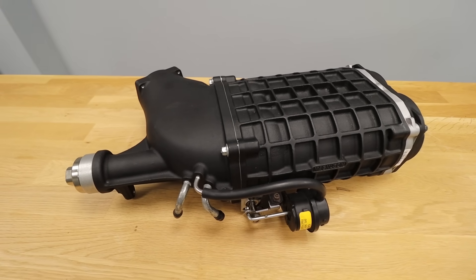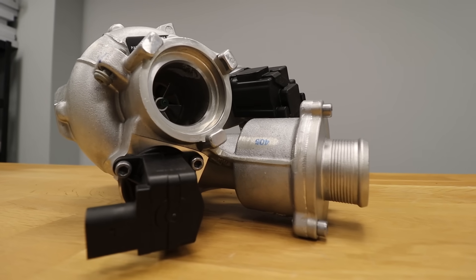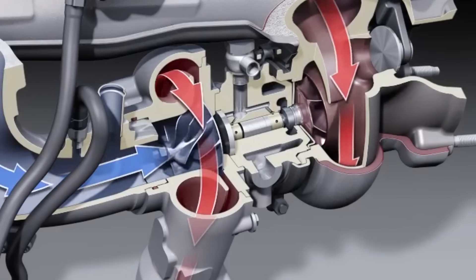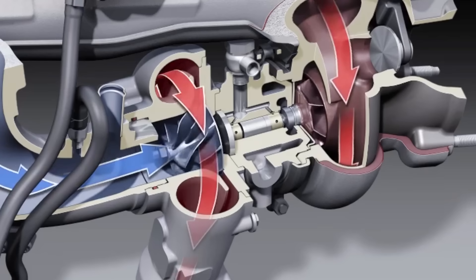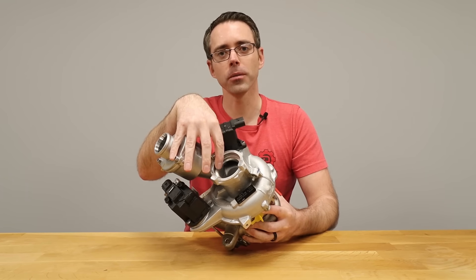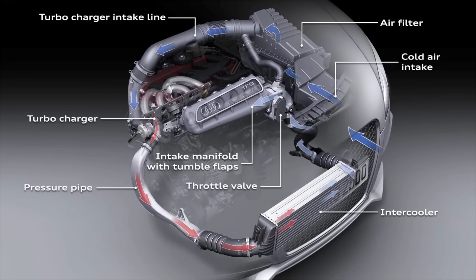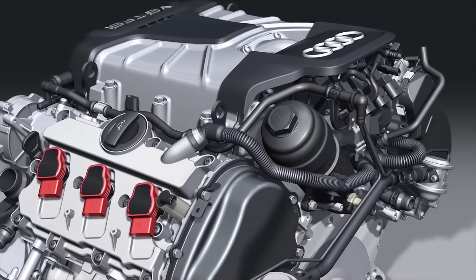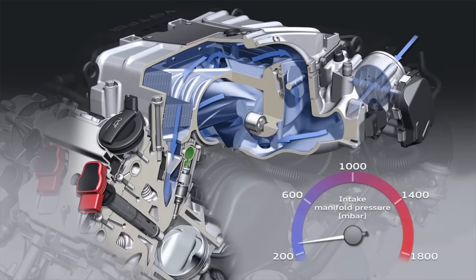Superchargers and turbochargers both operate under the same principle, which is to force more air in to make a bigger bang. The difference is how they accomplish it. A turbocharger uses a shaft with two spinny wheels attached to it. These spinny wheels are separated by the hot and cold side of the turbo. The hot side is attached to the exhaust and the cold side is attached to the intake, using spent exhaust gases to spin the turbine and force more air into the engine. A supercharger uses two twisty shafts attached to a pulley, which is belt-driven and spins the shafts together, forcing more air into the engine.